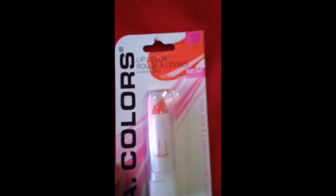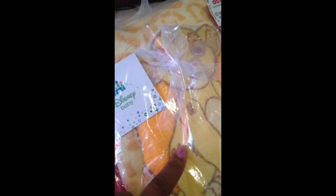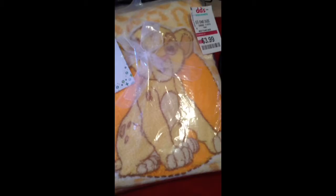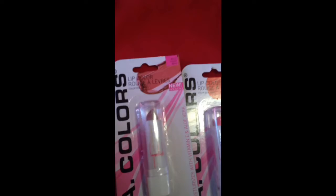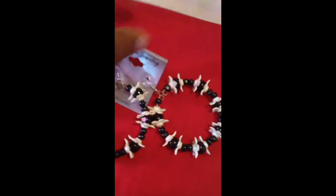As far as makeup, I got these LA Color lippies. This one is Coral Sheen and I got Mauve — I'm probably going to give the mauve away in a giveaway. I also got these earrings for a dollar from the Dollar Tree. The earrings speak for themselves at a dollar.